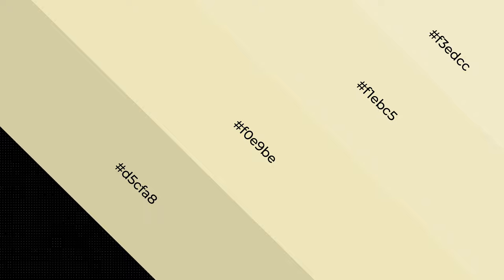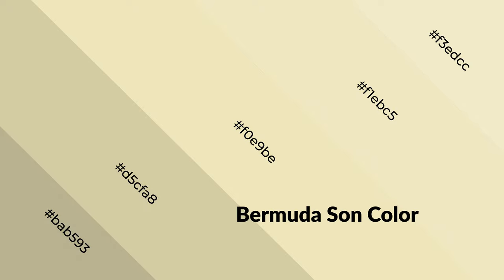Bermuda Sun also evokes joy, passion, love, and even anger emotions. You can see warm colors used in restaurants and gyms.